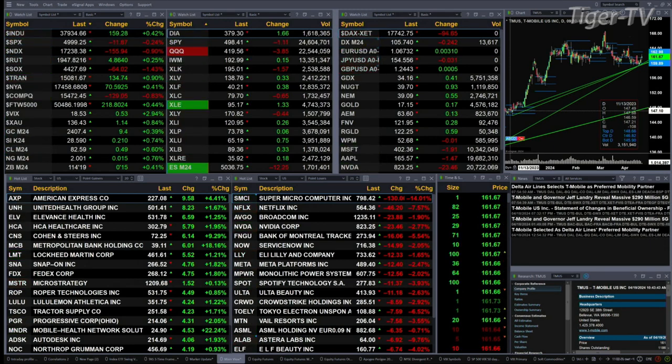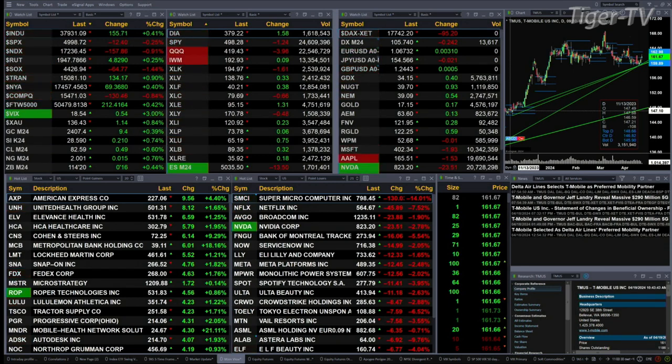You've got gold up nine bucks, silver up 21 cents. You've got WTI crude up 49 cents, natural gas is up a penny. 30-year Treasuries up a half a point, printed out at 114.20. Let's figure out what all that means by looking at that nine-panel market update chart.